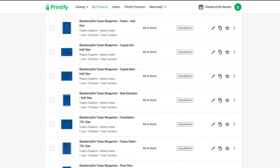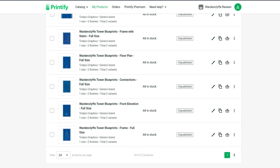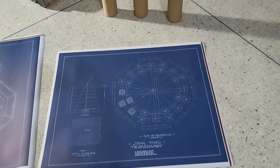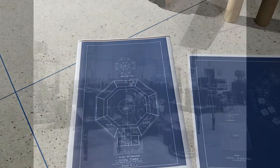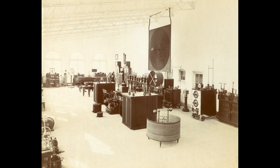It's simple — just click the link in the description below to visit our website and place your order. Each blueprint is available for individual purchase, or you can acquire the entire set to immerse yourself fully in the world of the Wardenclyffe Tower. Don't miss out on this unique opportunity to own a piece of Tesla's legacy. The blueprints are limited in number, so act fast to secure your copies. Unlock the secrets of the Wardenclyffe Tower, delve into the mind of Nikola Tesla, and proudly display your love for his genius. Place your order today.